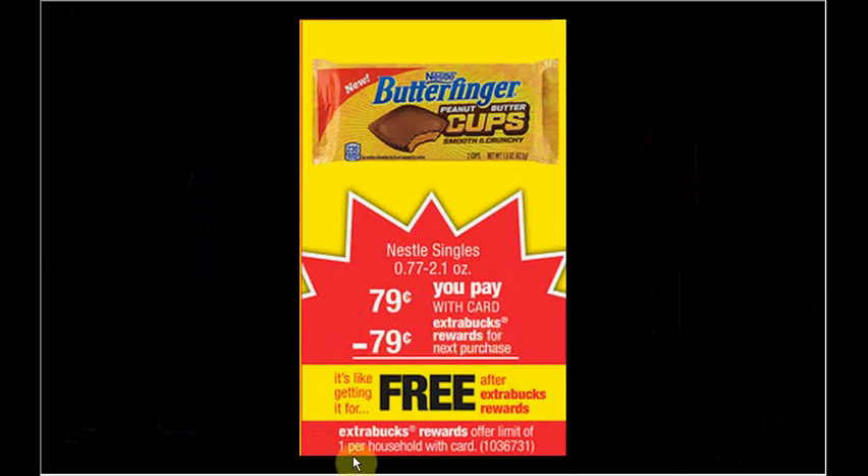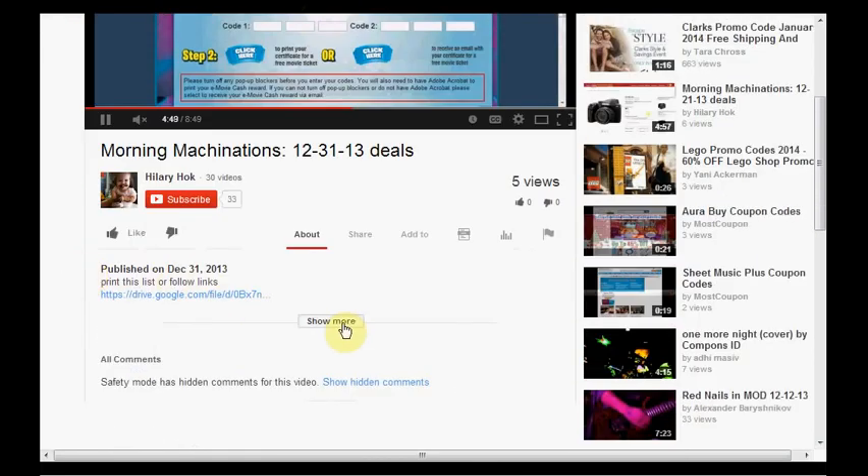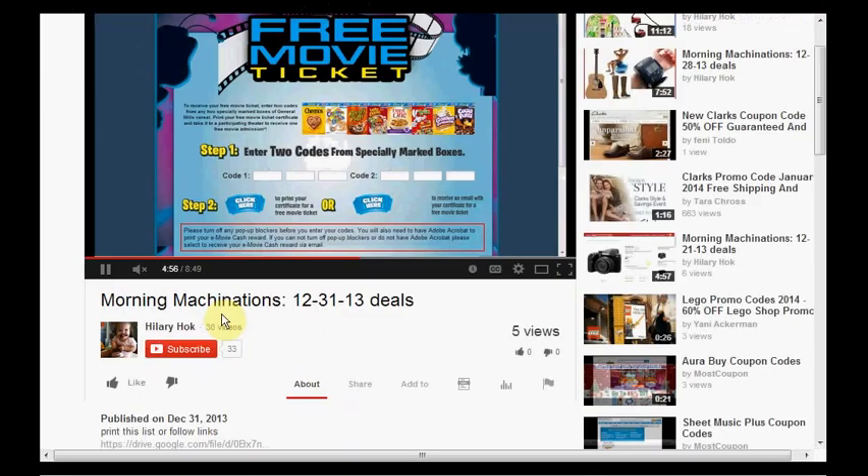CVS carries the Skinny Cow brand candy bars — though my store doesn't. There's a buy-one-get-one-free coupon in the SmartSource insert of January 5th, so that's a free candy bar in addition to your free candy bar. To find the products mentioned in this video, click Show More to see a list.